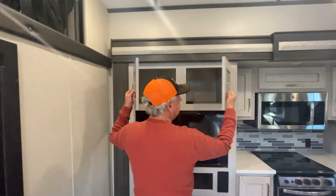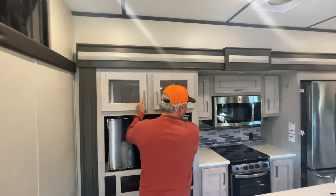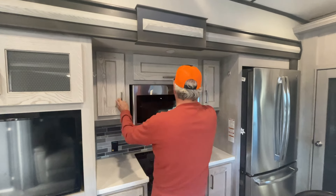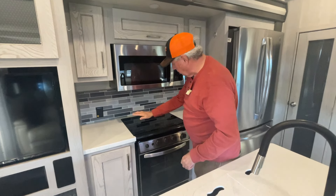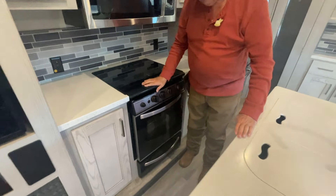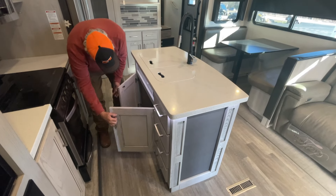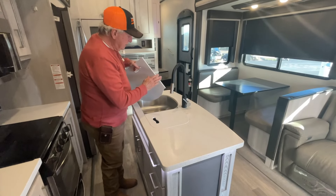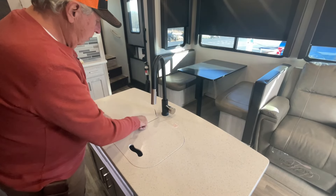Deep storage — you see how deep that is. More storage here, more storage here. Convection microwave. Flat top is recessed so you can use the whole cooktop. Set up here for an oven. I don't know my way around the kitchen very much — I'm not allowed there. Drawers, storage all the way across. What I know about countertops — solid countertops is where the expense comes in — you've got solid countertops with this as well.